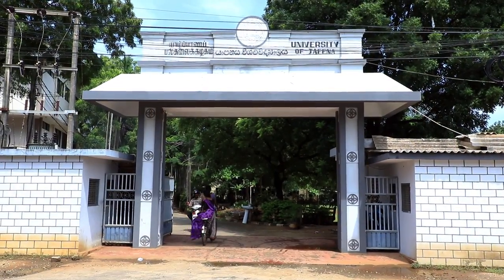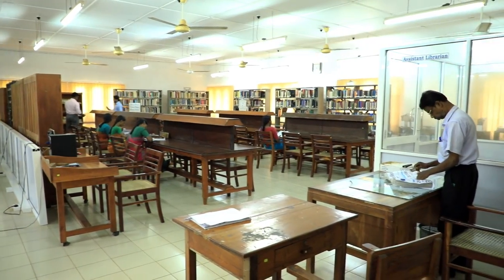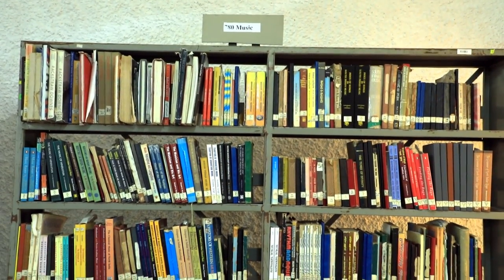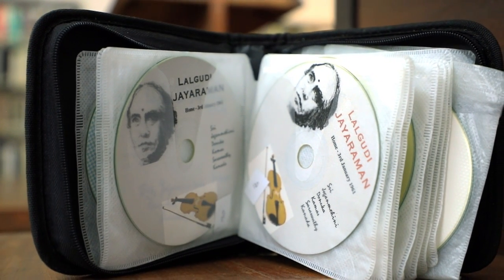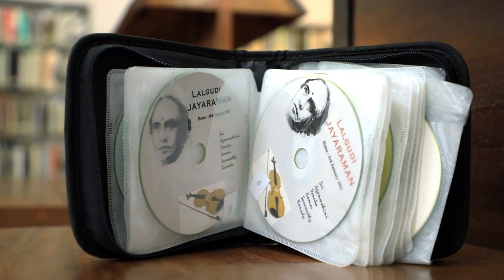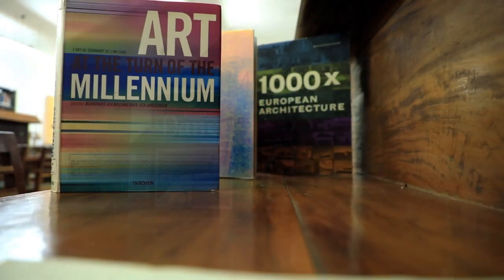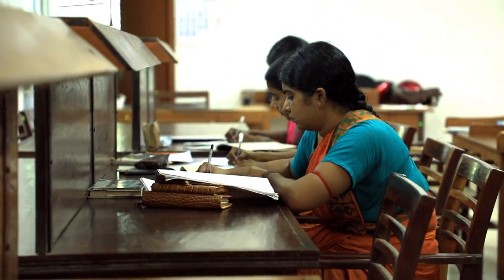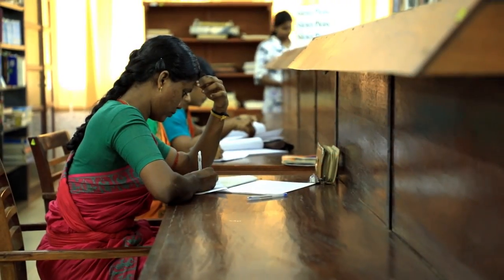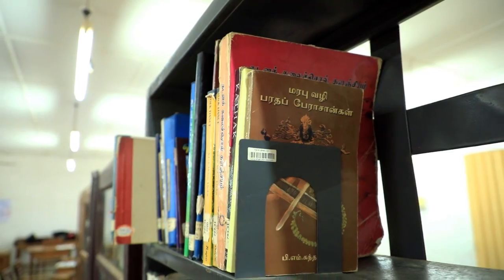The Faculty of Ramanathan Performing and Visual Arts Library, located at Maradhanar Madam, has more than 3,000 printed and nearly 1,500 non-book materials in its collection, which are mostly related to music, dance, art and design. Total registered readers of this library number nearly 975, including undergraduate students, academic, non-academic and administrative staff.